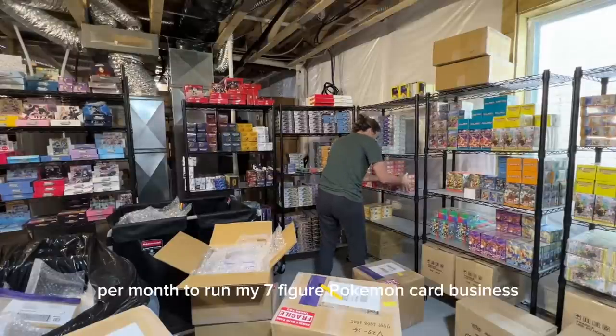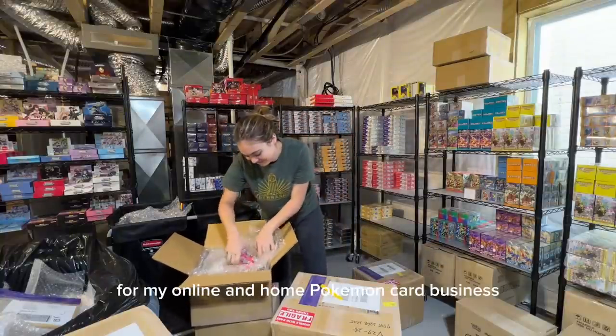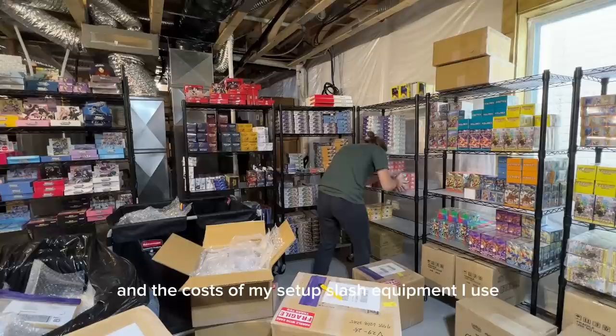How much it costs per month to run my seven-figure Pokemon card business. Today I'll discuss the monthly costs for my online, in-home Pokemon card business. I'll tell you my approximate fixed costs, variable costs, and the cost of my setup and equipment I use.